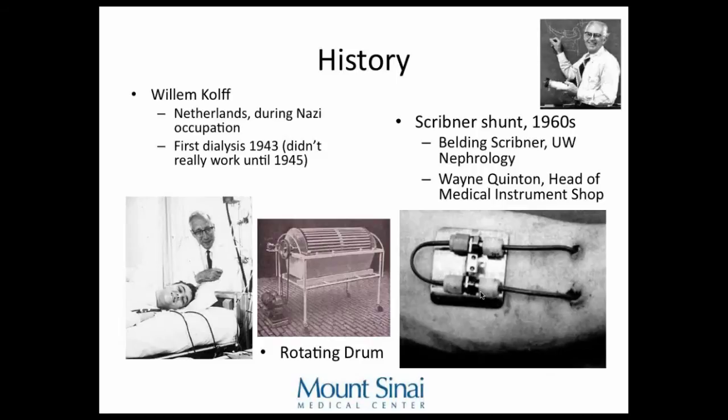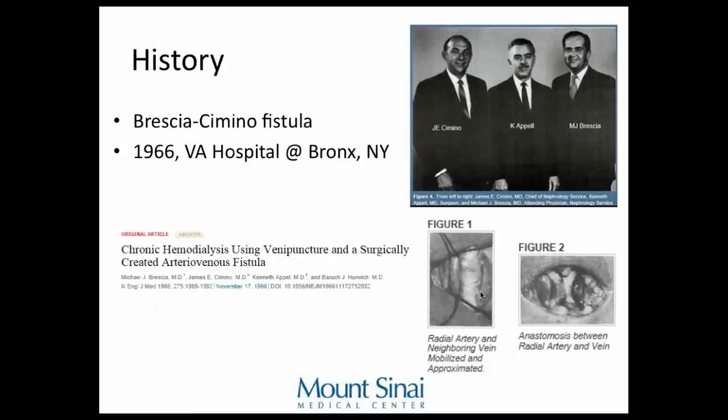The Scribner shunt worked pretty well, but these always ended up with infections. Then in 1966, Brescia and Cimino — two nephrologists — convinced Dr. Appel in the Bronx to create the first fistula. Their first article appeared in the New England Journal of Medicine in 1966, showing they exposed an artery and a neighboring vein, connected the two, and that was the fistula.